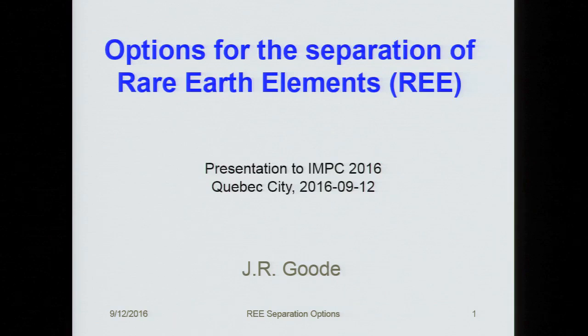Ladies and gentlemen, if we can get started. My name is Ron Molnar and I want to welcome you to this session on Rare Earths. James Brown has kindly agreed to help me out, so on behalf of both of us, welcome to the session. Our first speaker this afternoon is John Goode, our keynote speaker, because we wouldn't be here without John and Niels and Mike Johnson. It's my pleasure to welcome a fellow Imperial College guy.